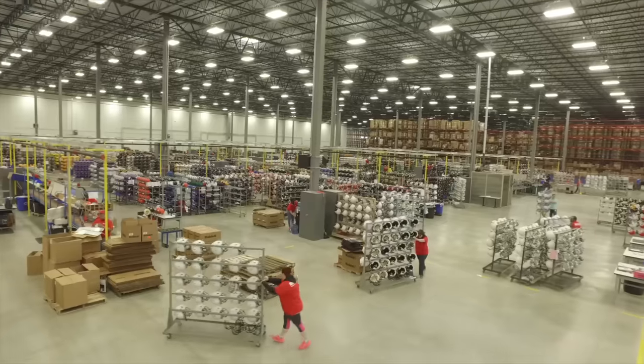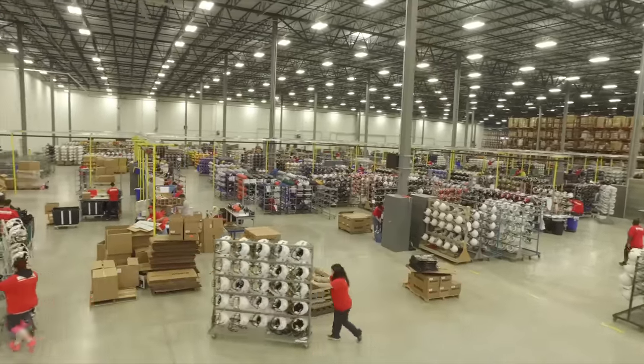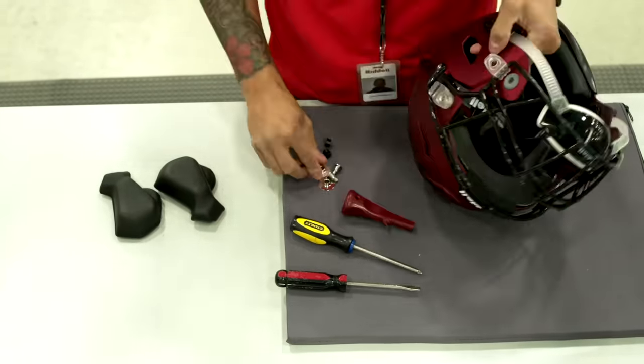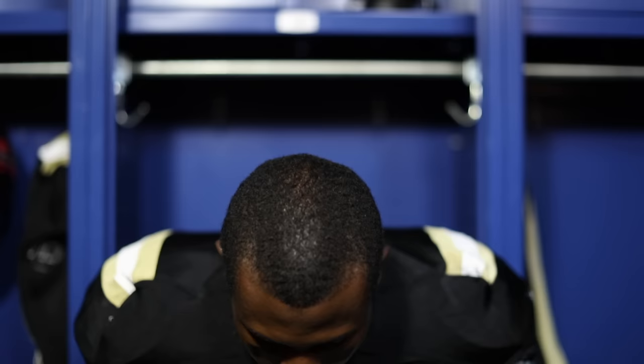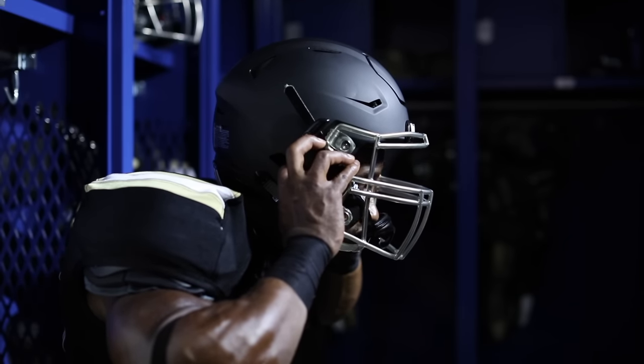After 43 years working at Riddell on helmet design, this is the most unique product I've ever been involved with. We're the largest football equipment manufacturer in the world, yet we are making this helmet that is handcrafted one helmet at a time. The fascinating thing about the precision fit helmet is that the player is very much a part of the process. We'd want the athlete to know that we're thinking of him as an individual rather than just a team member.